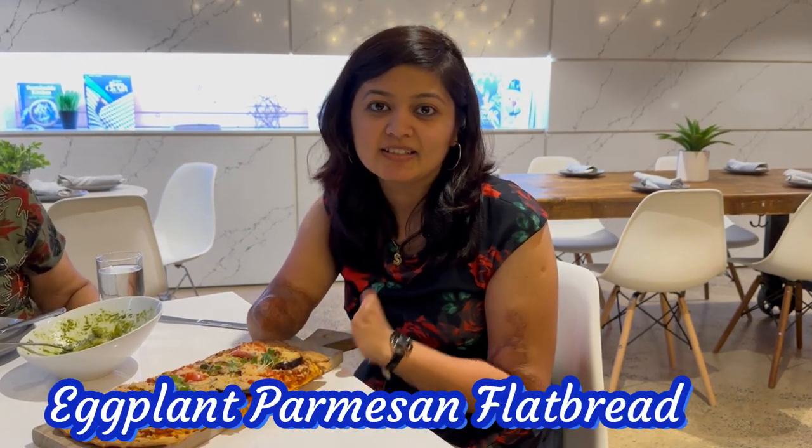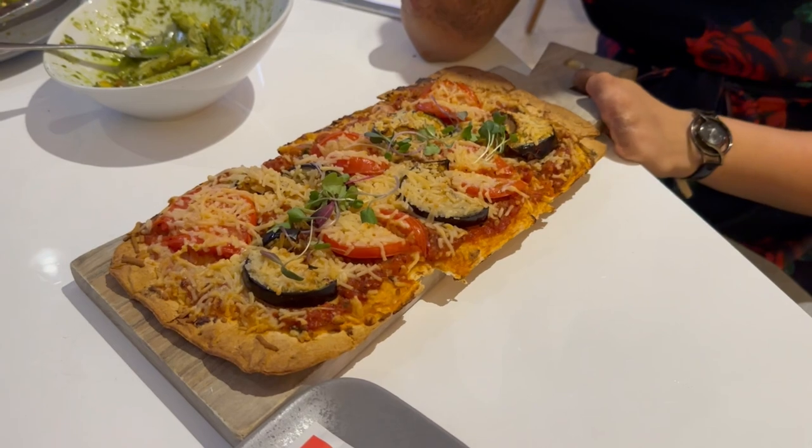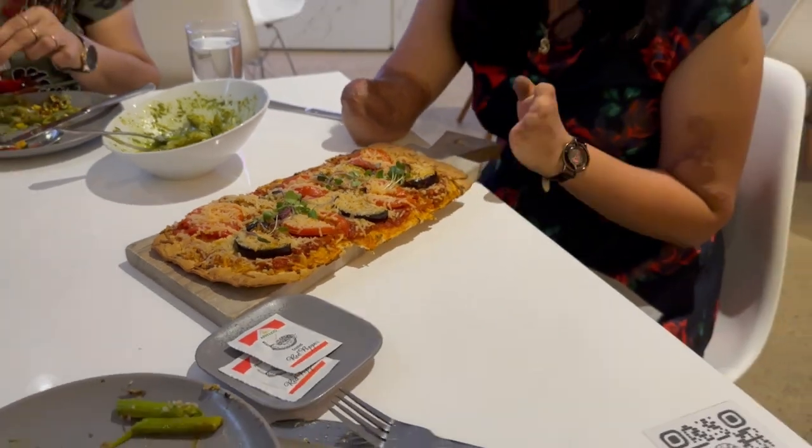So friends, now we have our last order and this is an eggplant parmesan flatbread. This is parmesan cheese — it is also a plant-based cheese. This dish is also famous, so we thought we should order it. Now we will enjoy this.